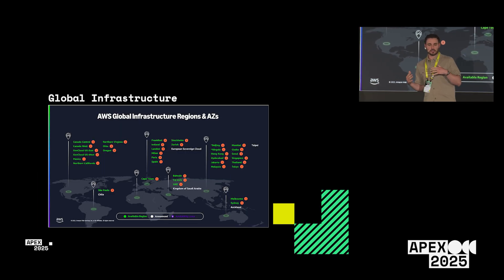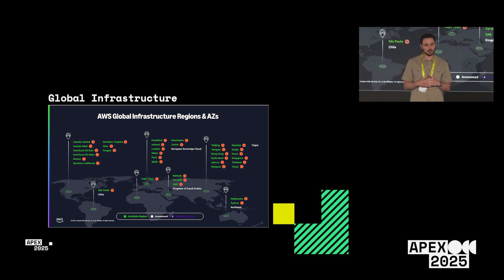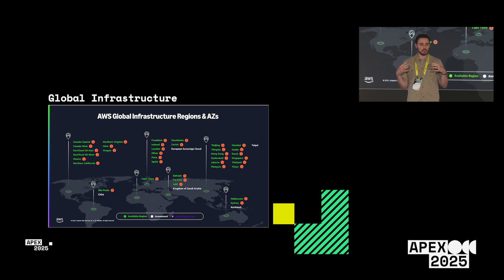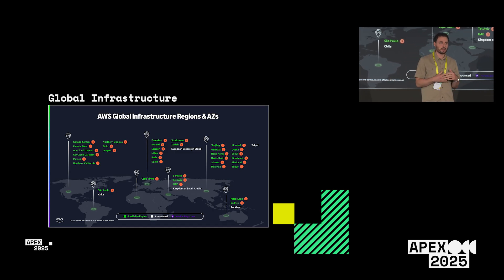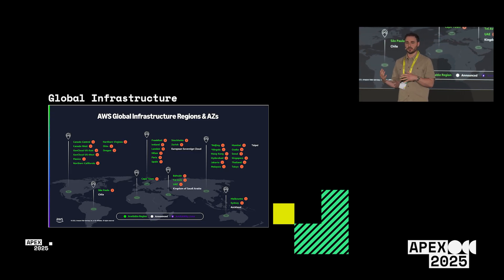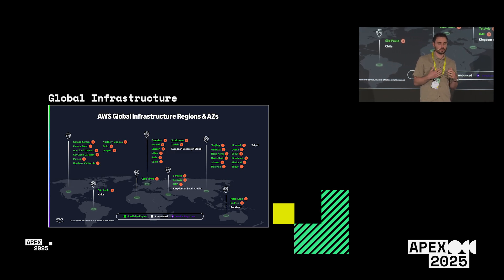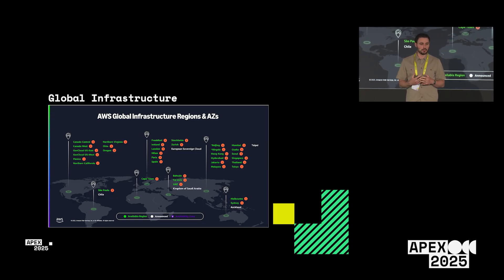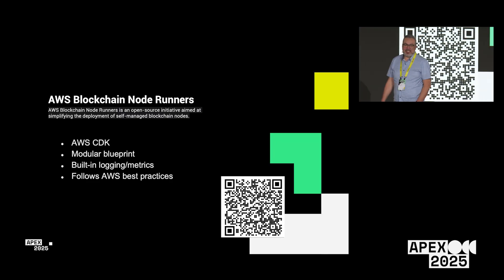We have the widest global infrastructure of any cloud provider — 37 regions, 117 availability zones. In addition, we have other deployment methods: local zones, which deploy a subset of services; AWS Wavelength, which utilizes 5G; and Outposts if you want to run AWS services on-premise. No matter your data residency or latency requirements, we have deployment models that can fit your use cases.